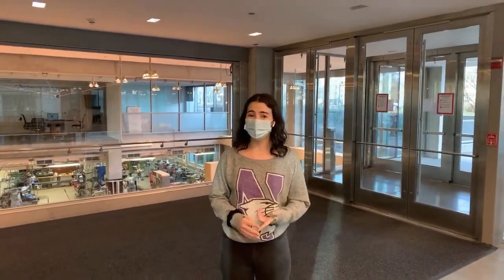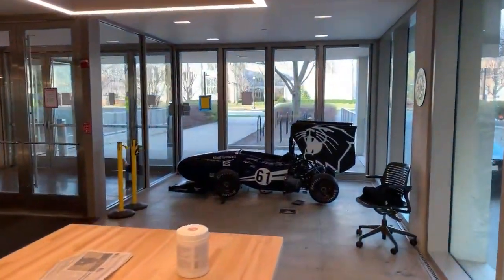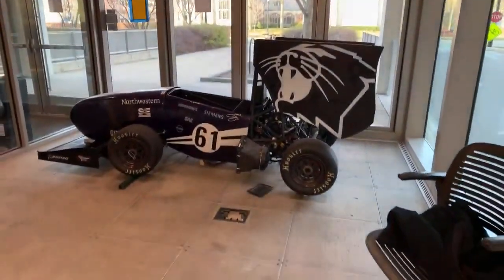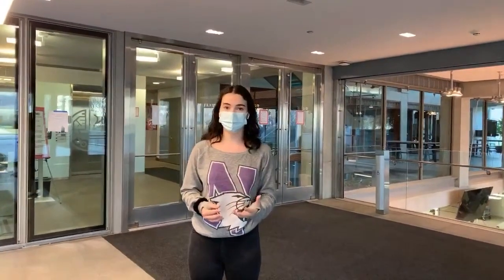The Ford Motor Company Engineering Design Center has been open on campus since 2005, following a $10 million grant from the Ford Motor Company. It's become a hub for engineering design, entrepreneurship, and everything in between. We are currently standing in the atrium. You can also see that the building is LEED certified — it is the first building on campus to have the silver LEED certification. I'm super passionate about sustainability, so it's great that our campus cares about that.